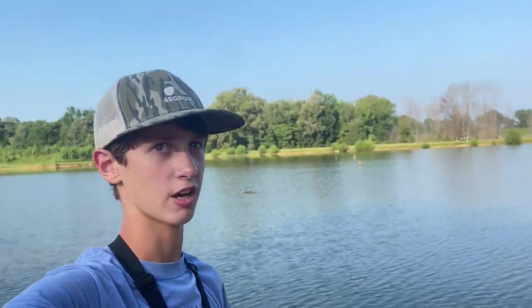What's poppin people, welcome back to another video. Today I'm actually out here at this sort of like a hidden trophy pond, and we're gonna be doing some bass fishing. I've caught a lot of big fish in this pond but nothing above that five pound line, but I know there's some big ones in here so let's just get straight into it.